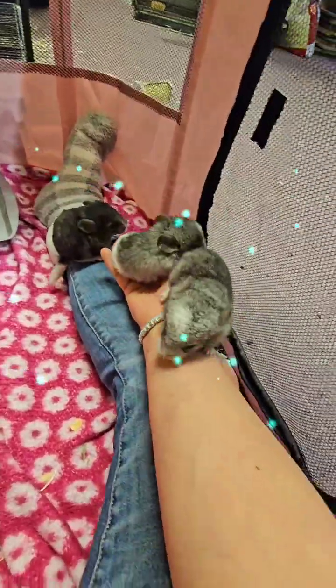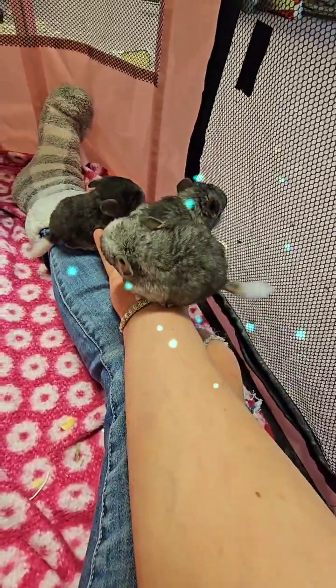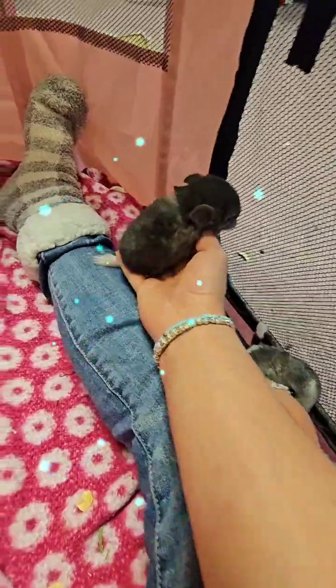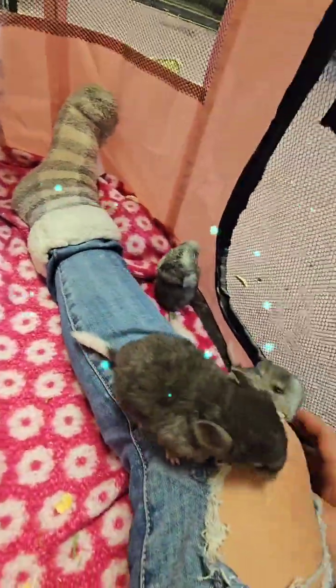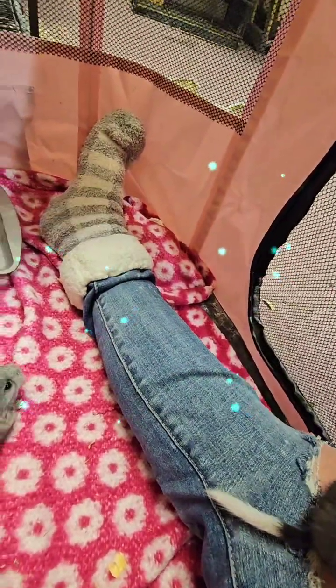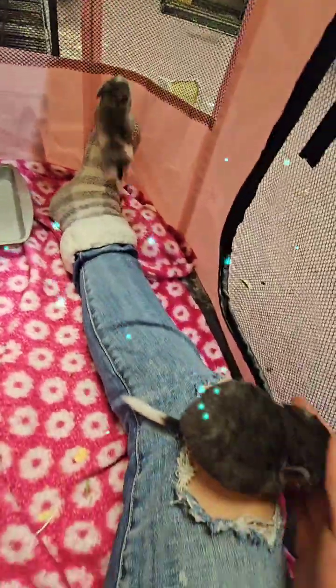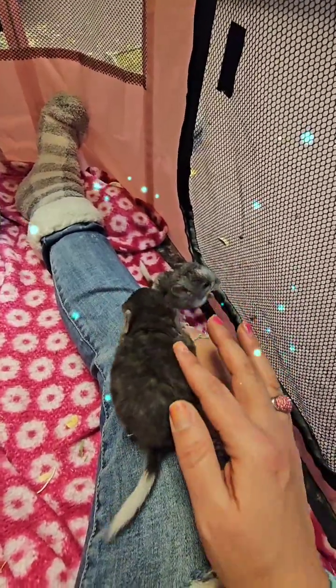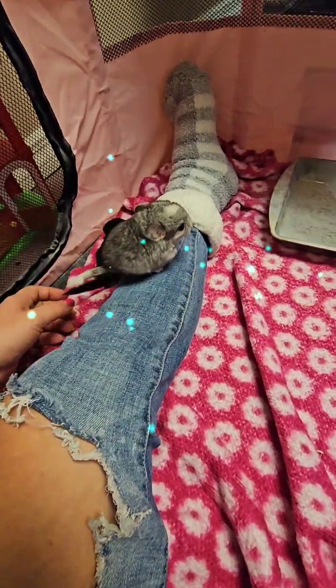They're all coming up my arm again. I got a whole handful of them. And I got one climbing up my back. That's the little daredevil boy. I wish you guys could have seen him doing his dust bath earlier — it was so cute.